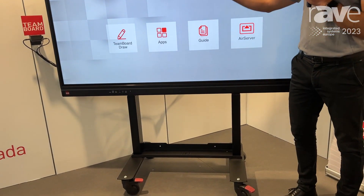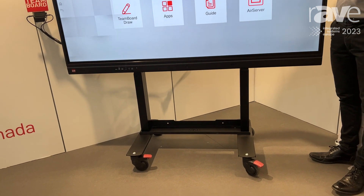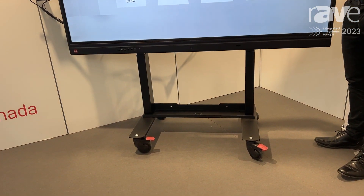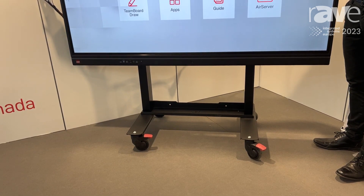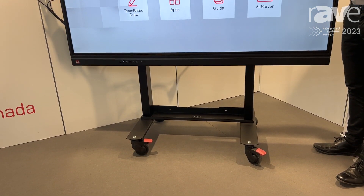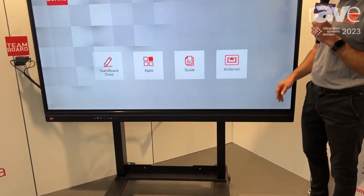20 points of touch, 4mm tough glass, 4K, and we're uniquely pairing that up with our Canadian manufactured TeamBoard electric height adjustable mobile solution, so we can have this solution in any environment and have it at the height we require.